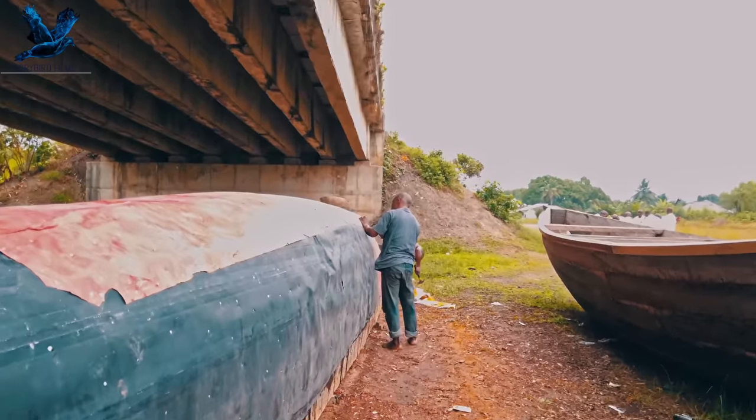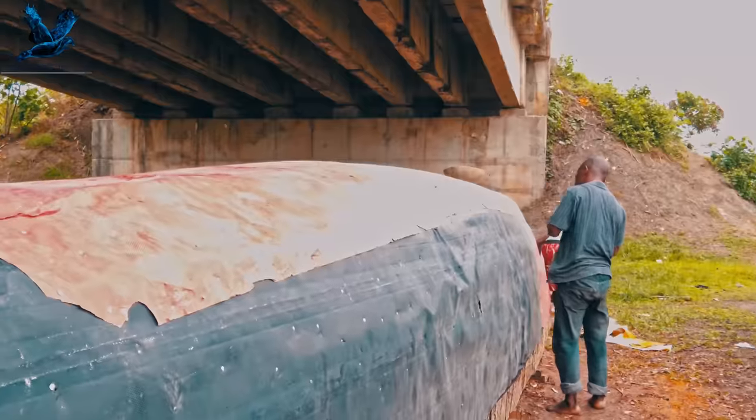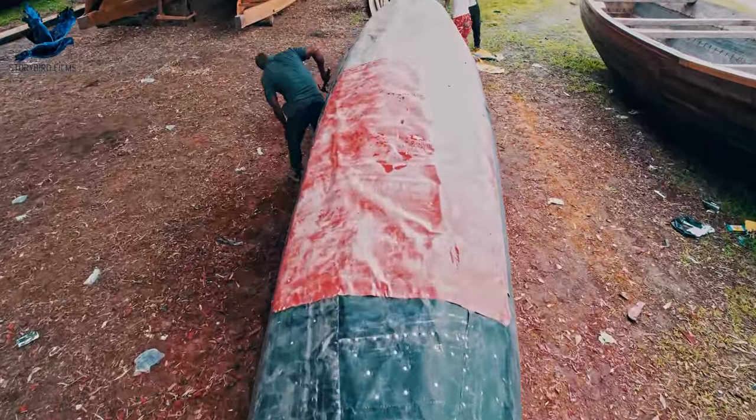After the tar covering process, aluminium is used to layer it. And for this size of Keno, you need over 1,000 nails to hold the aluminium in place.